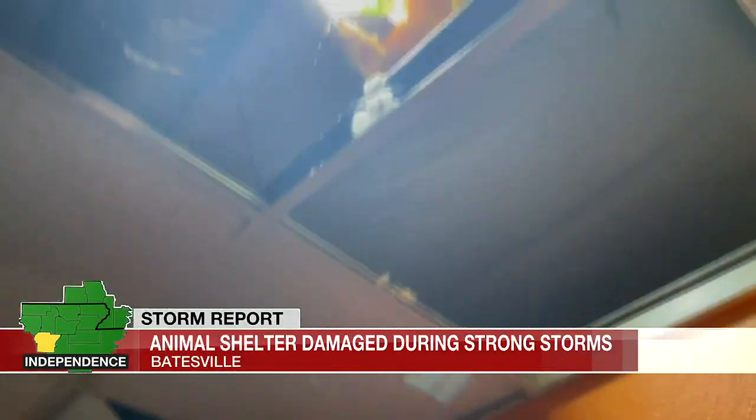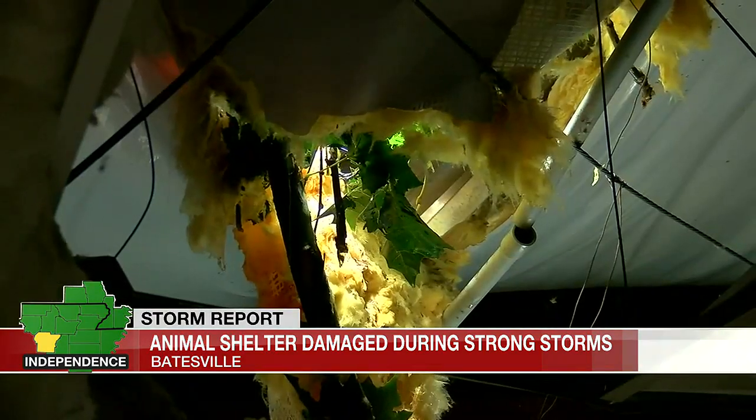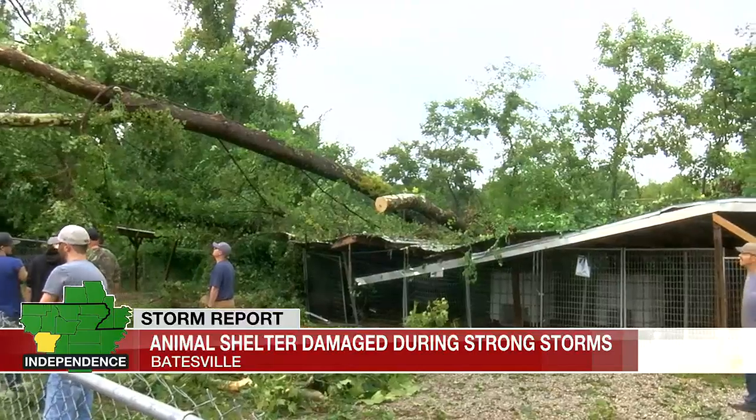Inside, we have the tree coming through the ceiling in the building, standing water in every room. Trees and debris are covering even our dog kennels.